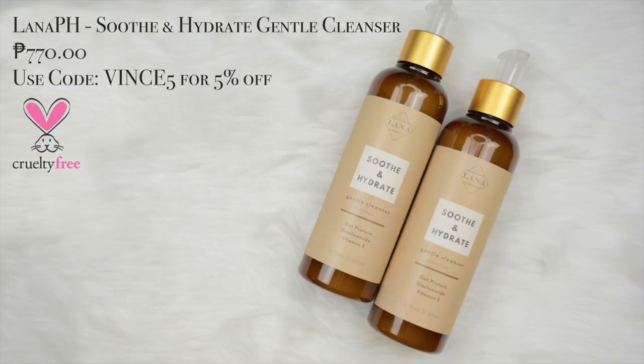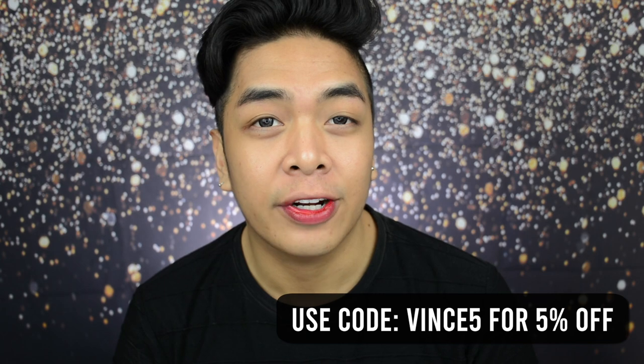After that I also washed my face using the Lana PH Soothe and Hydrate Gentle Cleanser. I really like that gentle cleanser because it's soap free, it's fragrance free, cruelty free, and it naturally cleanses and gently exfoliates but does not strip away moisture. So that's the set you'll find in my bathroom.